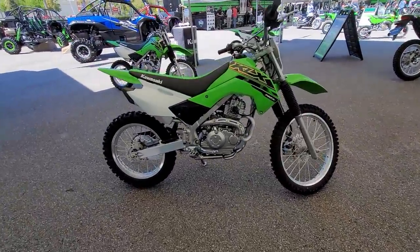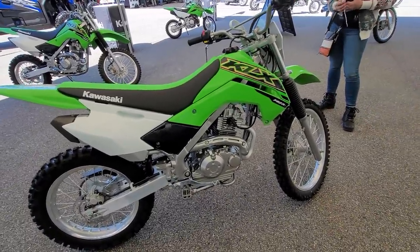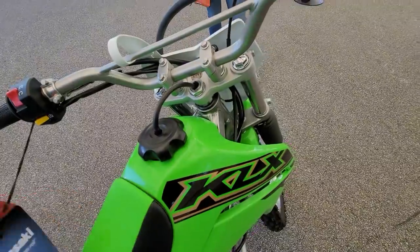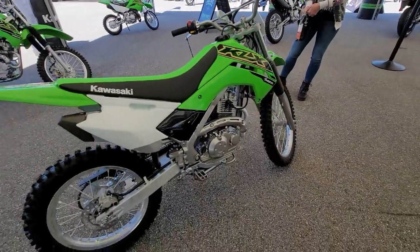Here's a fantastic play bike. If you're looking for a play bike, something for the kids to ride around the farm, you need to pay attention to these next three bikes. This is a KLX 140R-L — this is the big wheel version. They make a regular 140R, but this one's a little bit bigger. $3,400 gets you one of these, brand spanking new.